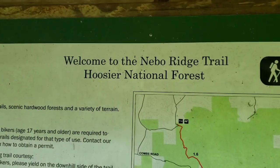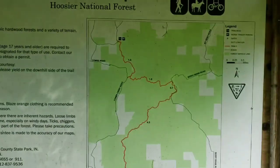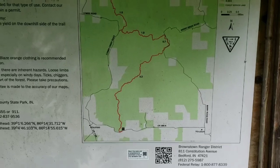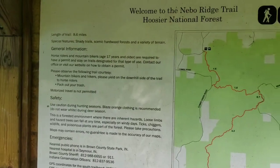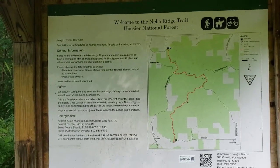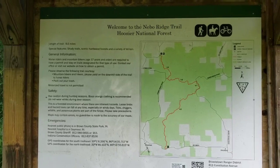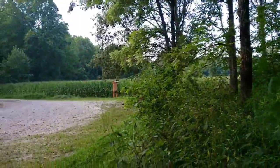Welcome to the Nebo Ridge Trail, Hoosier National Forest. There's a map here — horses and bikes have to pay. No amenities, no camping sign back over on that board.